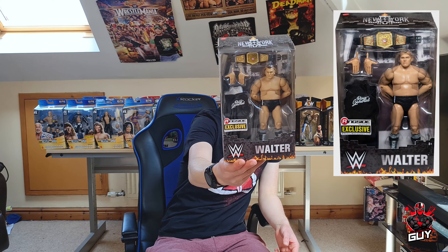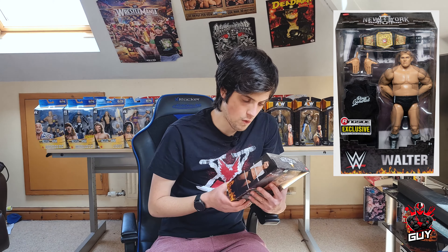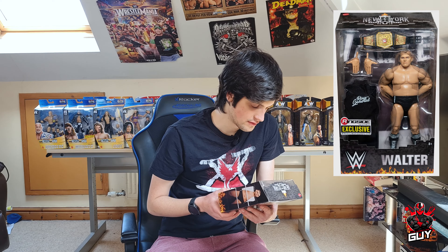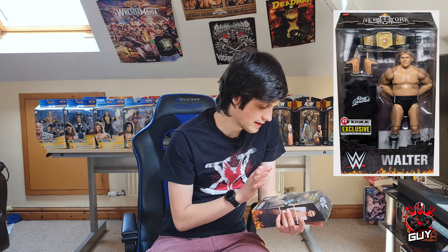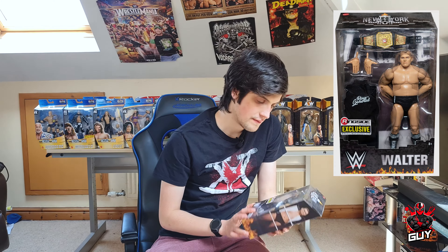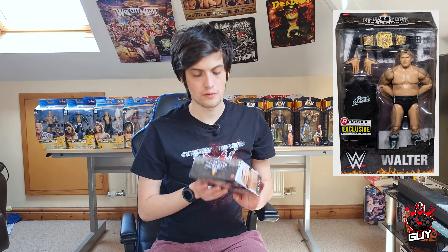Wow, okay! So the first one we have is the Ringside Exclusive NXT Takeover: New York edition — the Ring General Walter. Wow is literally all I can say. What a figure — the Ring General himself, Walter, with the interchangeable open hands, the entrance jacket, and the United Kingdom Championship. What a figure.